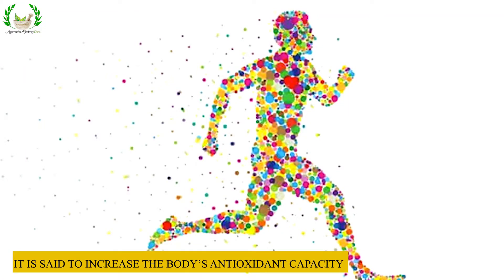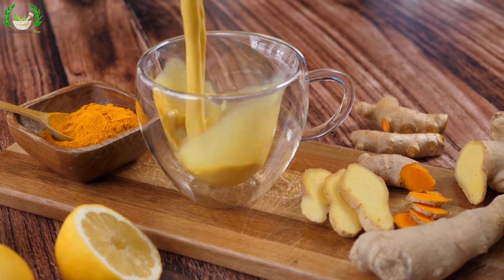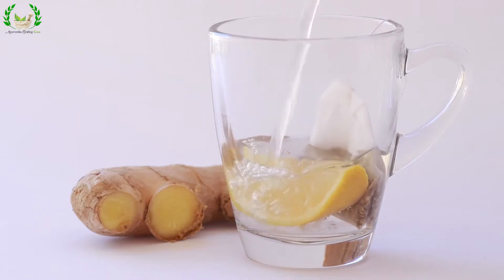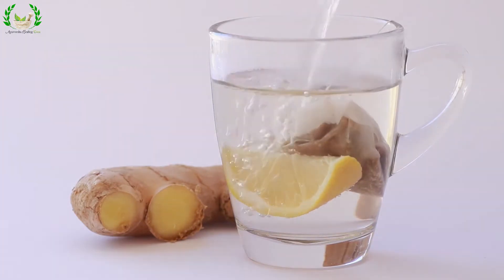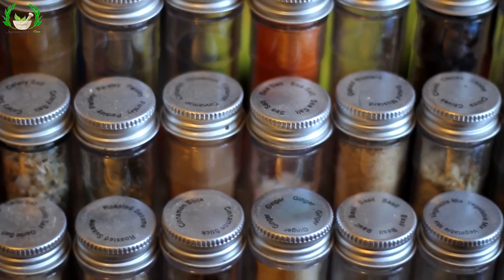Turmeric: It is said to increase the body's antioxidant capacity. Add it to milk and have it before sleeping. Add it to warm water to reduce itching. Ginger-haldi is a remedy for flu. You can also use raw turmeric in a pickle form.